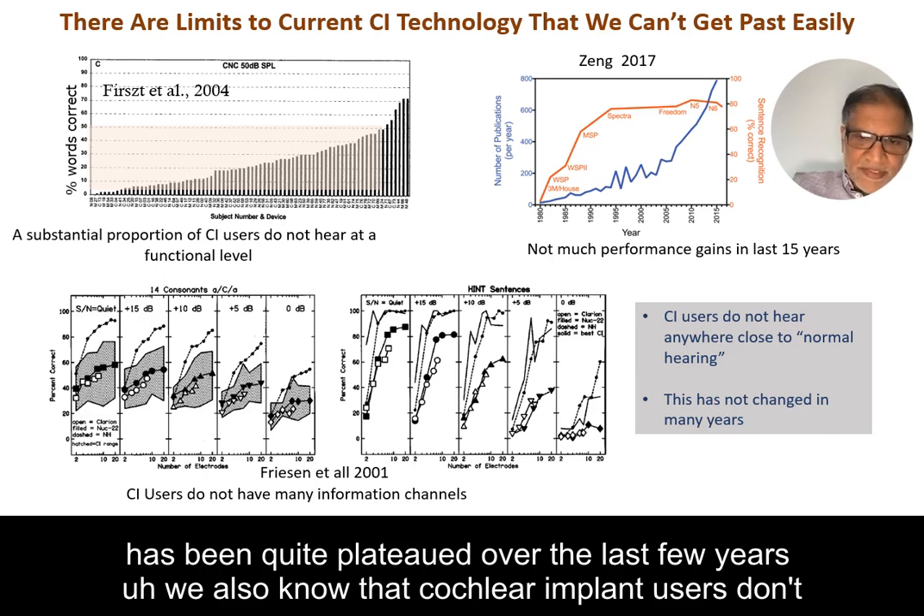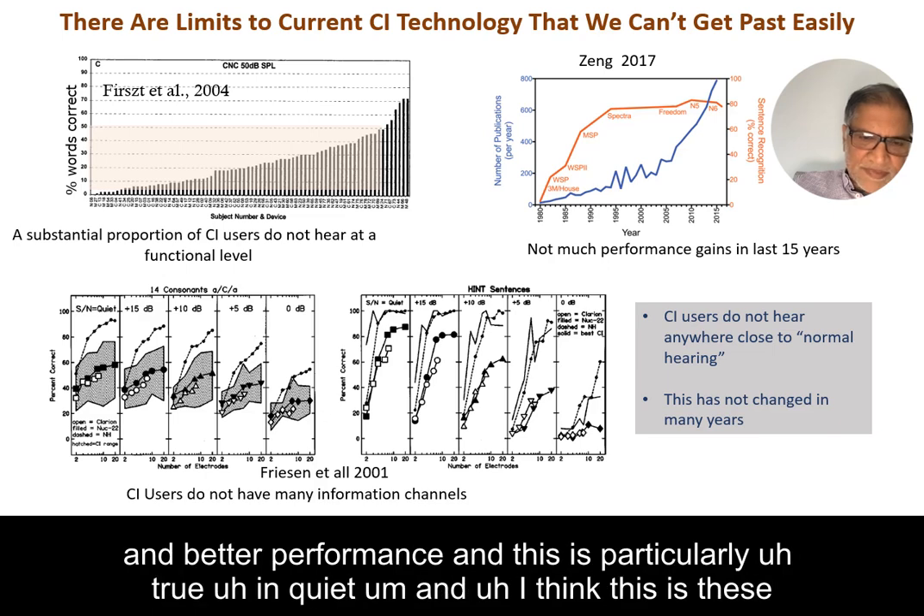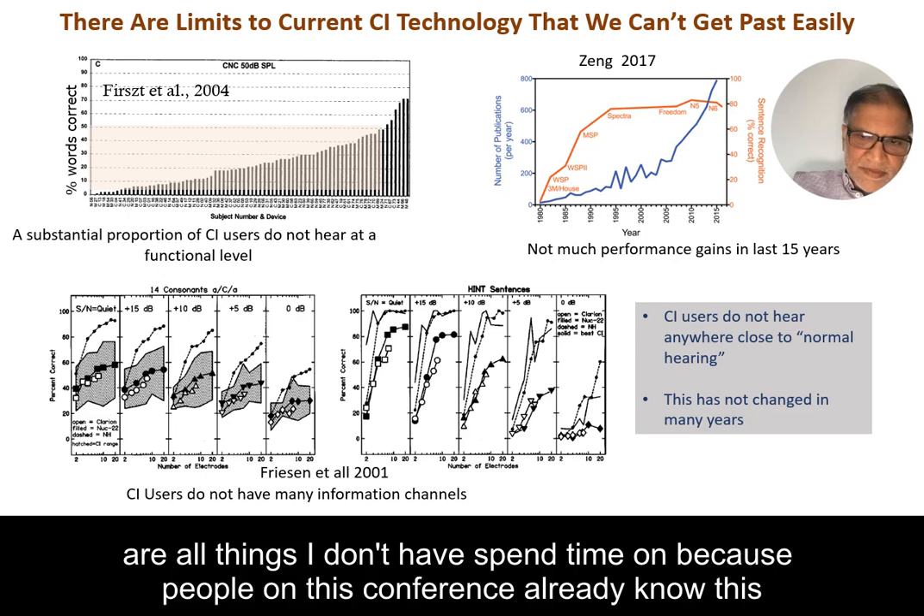We also know that cochlear implant users don't have many information channels. If you turn on more and more electrodes, you don't get better and better performance, and this is particularly true in quiet. I think these are all things I don't have to spend time on because people at this conference already know this.